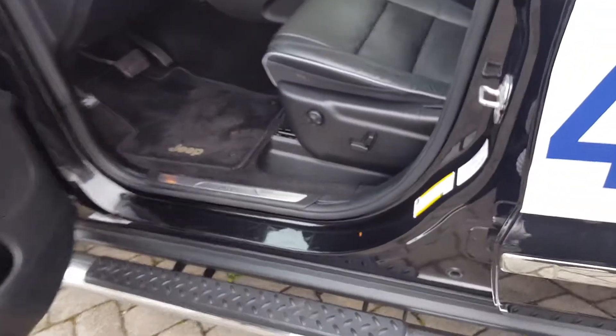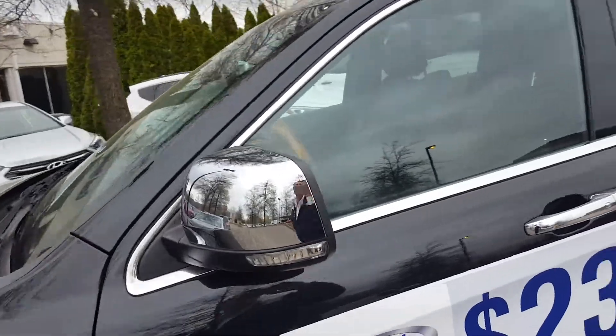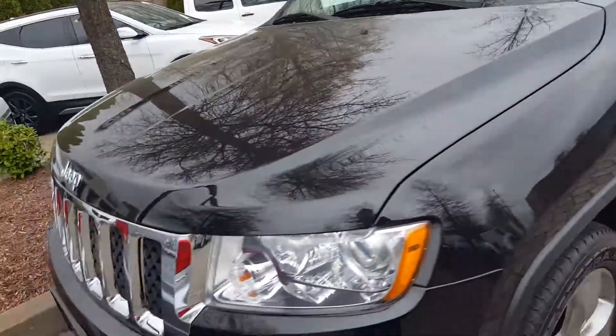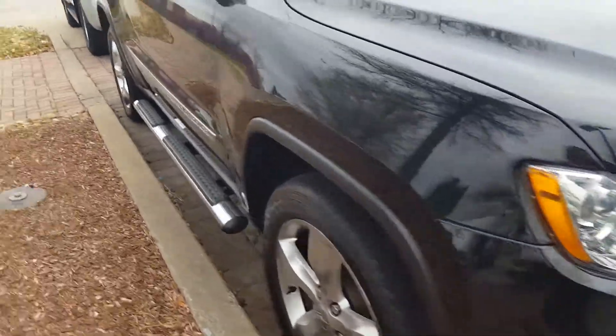Now we're on the exterior of the Jeep. Power seats, you can see. Step side, chrome door handles. Your best price is the web online. Chrome ruby mirrors. Here's the front of the Jeep. We'll walk around the passenger side. There's the fog lights and the wheels.